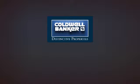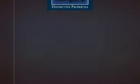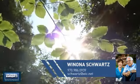Welcome. You'll find a wide selection of listings. This video is brought to you by your real estate agent.